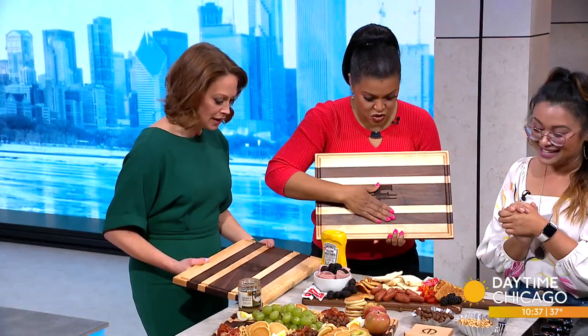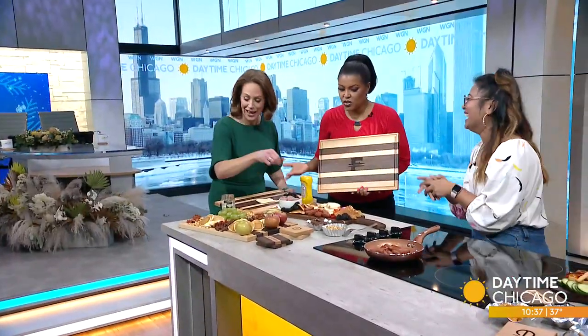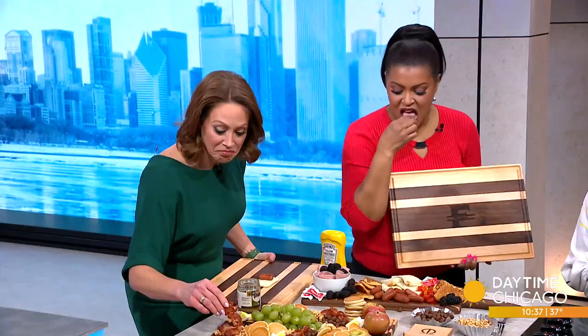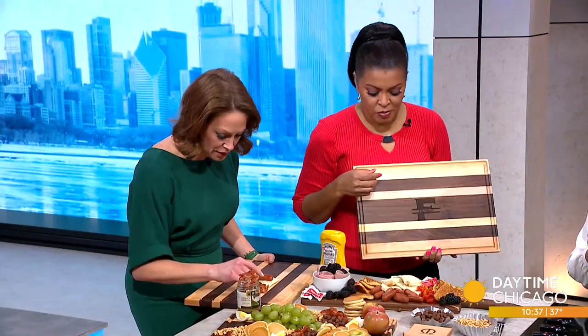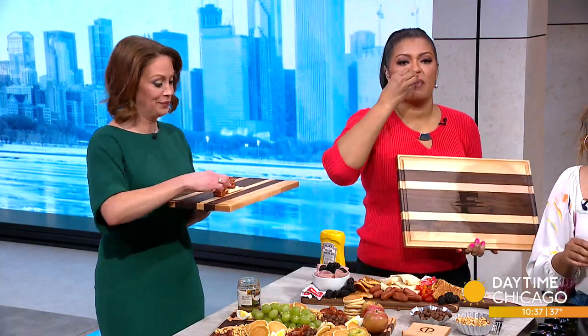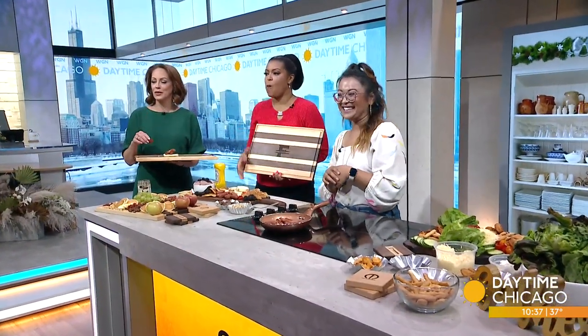Thank you, and happy New Year! This is so fun — I love this. Now I can use it as a plate and take some food. They have little Cocoa Pops, some bacon — honey bacon is really good. Mama Cuisine, so fun. A-plus, as always. Love you guys!